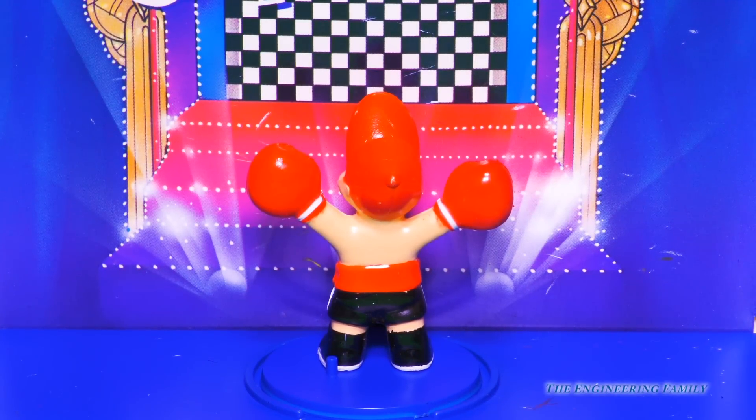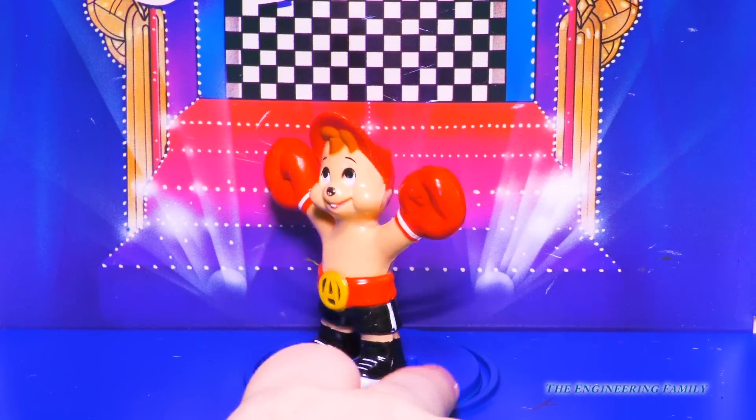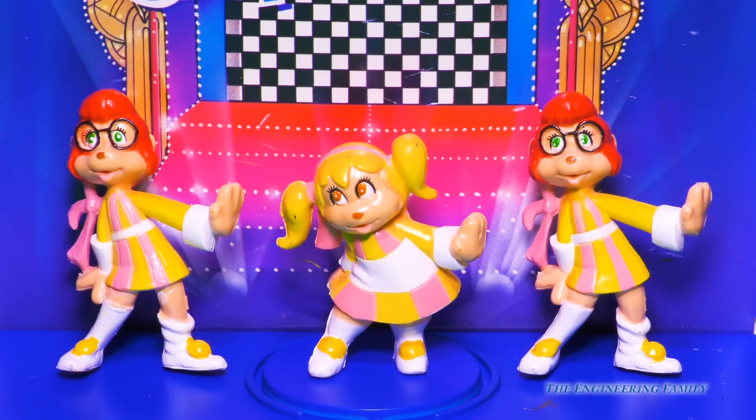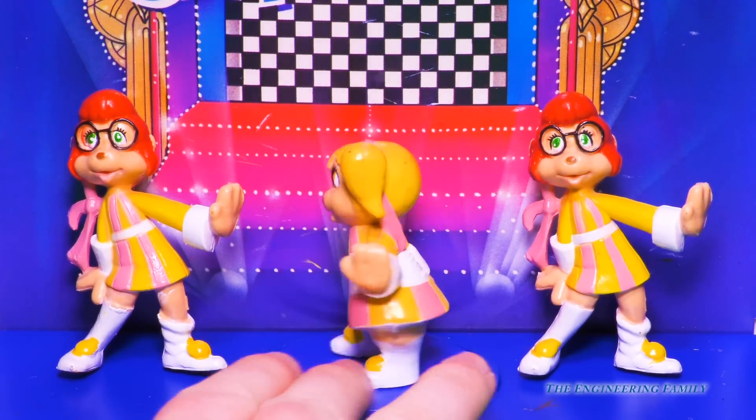And next we have our chipmunk champion — Alvin! Look at that heavyweight metal belt. That's awesome — it says 'A' for the awesome Alvin. This is boxing Alvin, Alvin the champ! And next, ladies and gentlemen, we have the chipettes. We have Eleanor, and we have Jeanette, and another Jeanette? I guess we're missing the Brittany chipette, but that's okay — we do have the Brittany over there. Still, this is so cool. They're all dressed up — that would be a cool concert to see. Shake your groove thing, Eleanor!